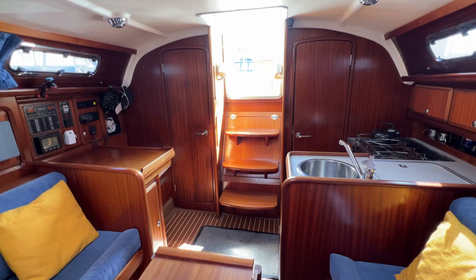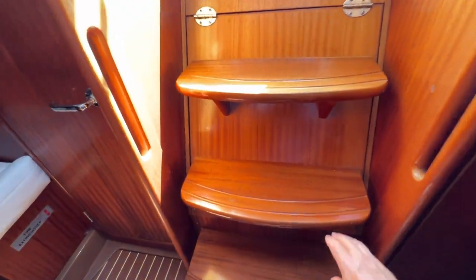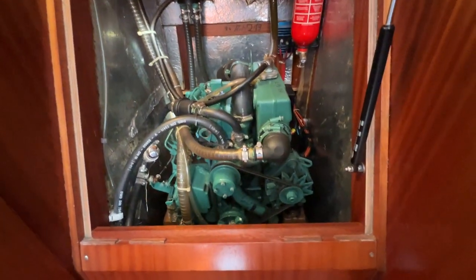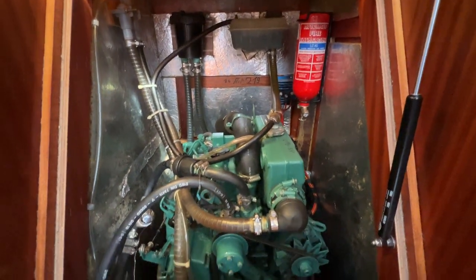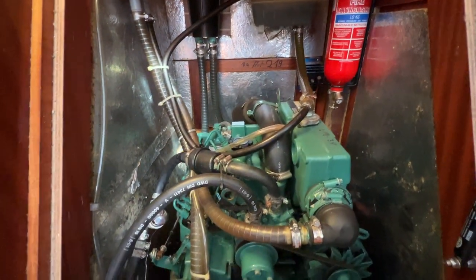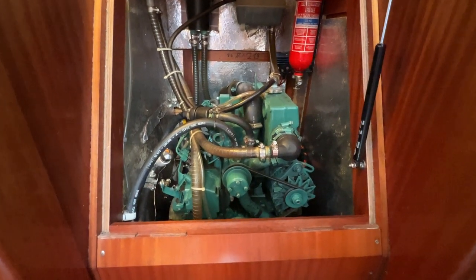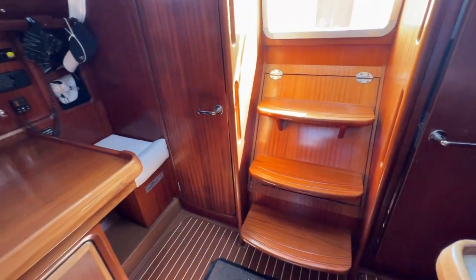We're standing looking aft towards the companionway in the saloon. There's a little lip at the top, three or four steps down and you're into the saloon. Lifting with one hand — very easy on a little hydraulic strut — you've got great access to the engine from the front. We've got the speed seal on the saltwater pump valve, the saltwater isolator, an auto fire extinguisher, and great access to the top and front of the engine. Looking to the side, there's also good access to the port side of the engine, plus a little locker on the after section too. Really easy to check whilst underway, though generally you'd do that from the side so you don't put the companionway out of action.